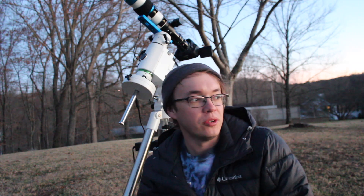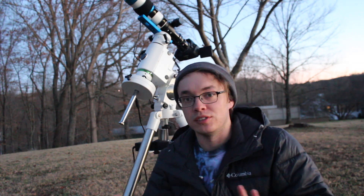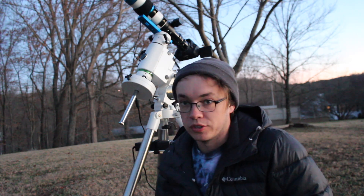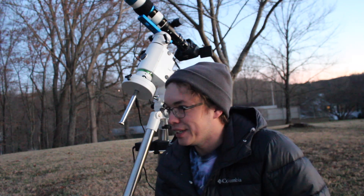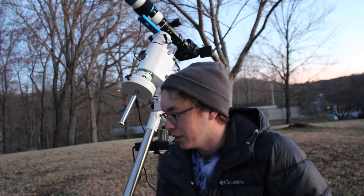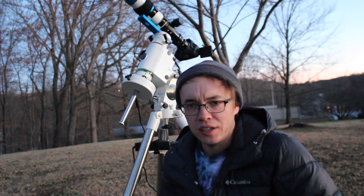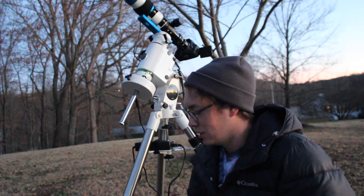It is so much more still out here tonight than it was last night. Seeing condition-wise, it's probably a lot better too, because the wind was pretty harsh yesterday — you could probably hear it in my video. Even last night it was still picking up every now and then, which I'm sure was shaking the scope. That kind of keeps the atmosphere stirred up and just not the best seeing conditions.